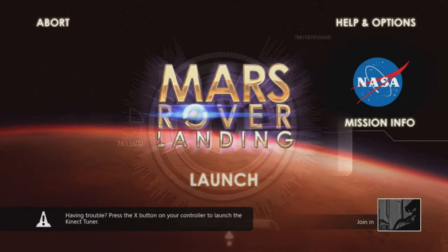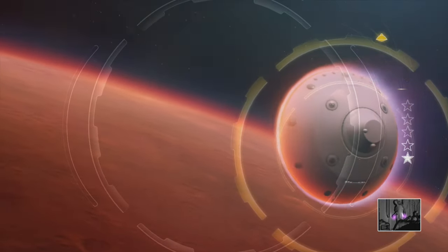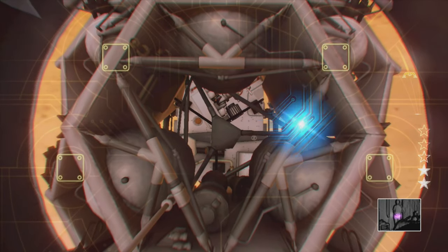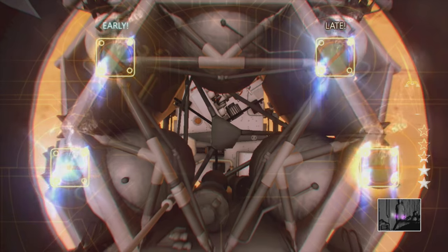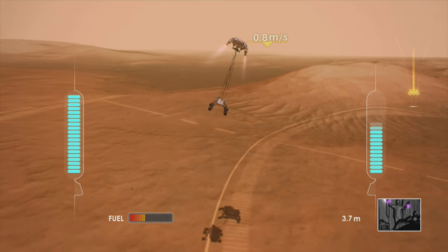Mars Rover Landing is a standalone game, even though it falls under the Kinect Fun Labs umbrella. It no longer appears in the store listings so you have to search for it to find it. This is a free downloadable game — download it even if you don't have Kinect. What you've got to do is try and land the Mars Rover; it's a great fun little game. This one doesn't need the main Kinect Fun Labs hub so it works as a standalone game.